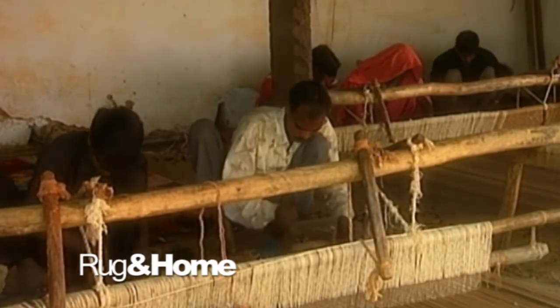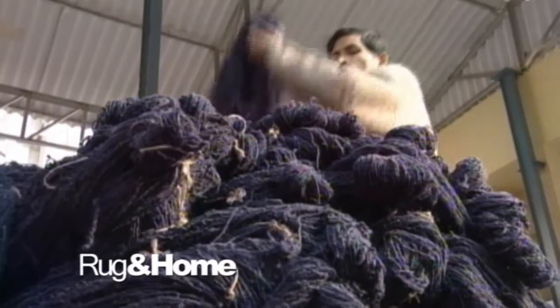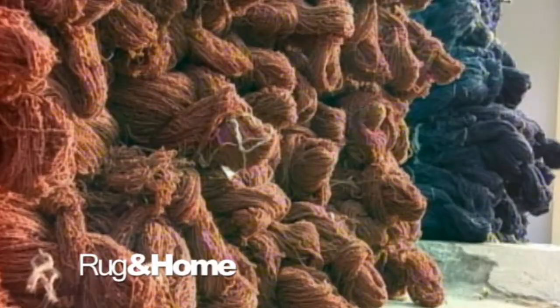While we use a variety of yarns, including silk, cotton, viscose, jute, and hemp, wool is the overwhelming choice in a vast majority of our rugs.